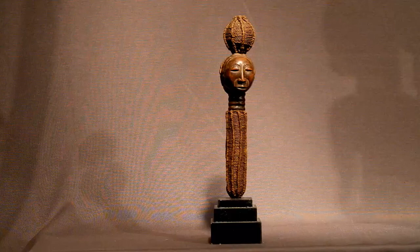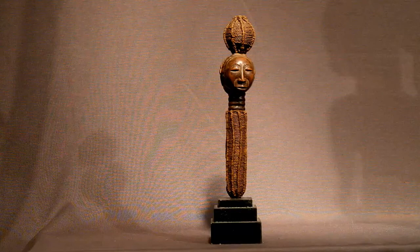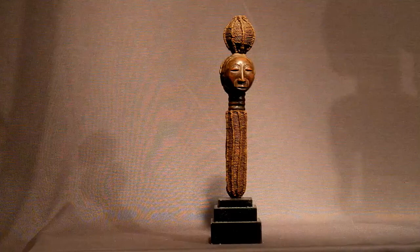This is the African Lubahemba Janustaf. It's number 37 on the Katawiki list, and it's coming from Congo. The age is mid 20th century and it's in good condition. A Lubahemba Janustaf with two heads, Democratic Republic of Congo.